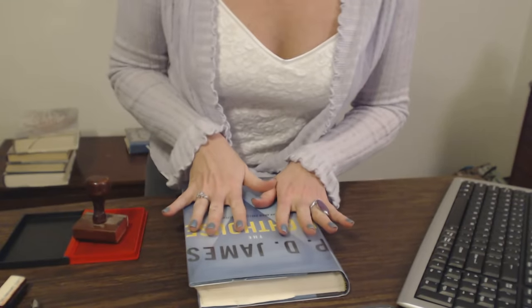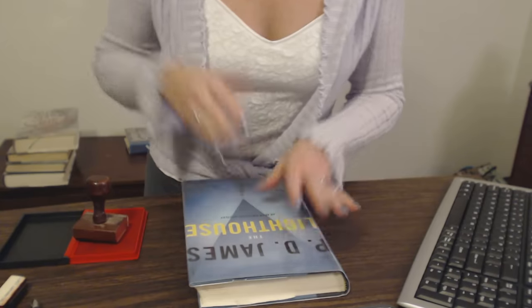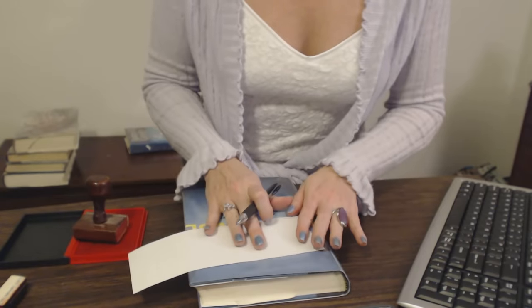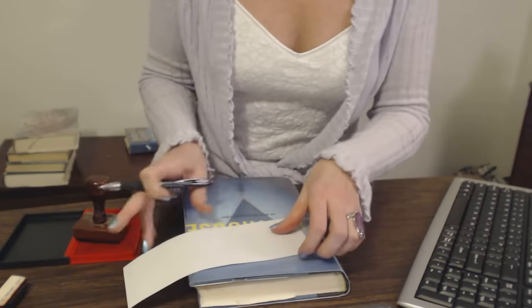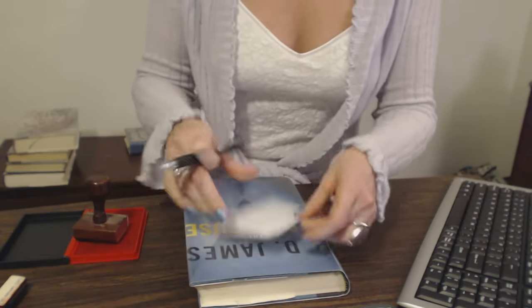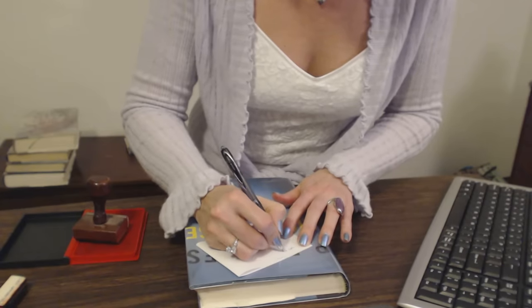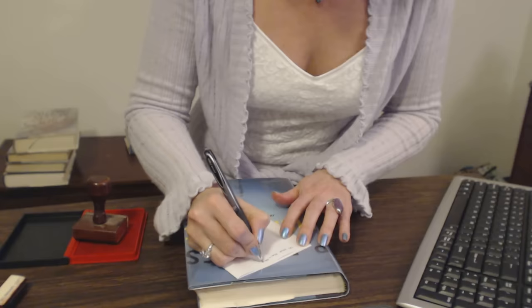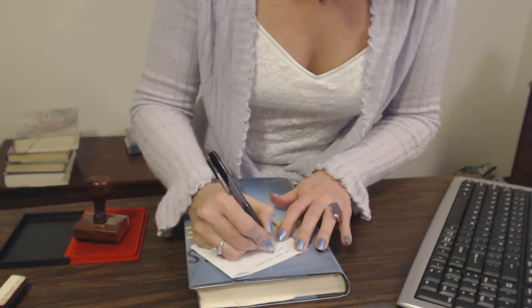Yes, may I help you? The interlibrary loan is not located in this building. First, you have to go to the interlibrary loan auxiliary office. I'm going to write down that address for you. That's no problem at all — you just need to go to 127 West Main Street, Suite 200.